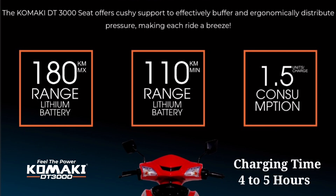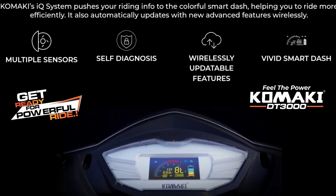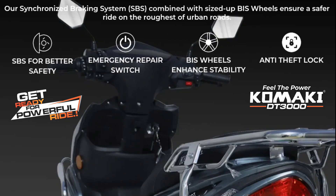The scooter has many modern features including multiple sensors for safety. With the companion app, you can self-diagnose issues and view details on the display in 20 to 30 seconds. It supports automatic wireless connectivity for firmware updates. The braking system is synchronized for safety, and there is an emergency repair switch and stability control suited for Indian roads.